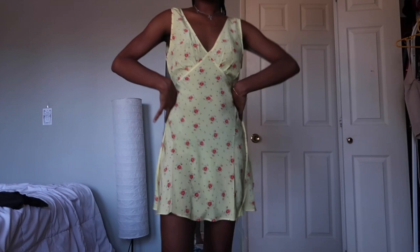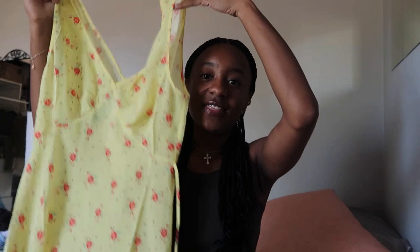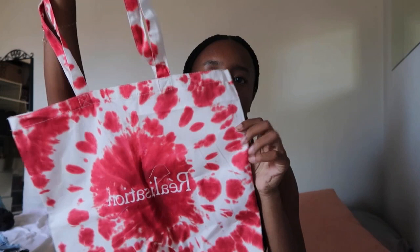I got something from Realization Par — by things I mean one dress because that place is kind of expensive. But I've been wanting this dress for so long, I've seen so many people wear it, and I bought it and I'm literally wearing it all the time. It is the Isabelle dress in the yellow flower version. I love this dress so much — I wore it for the first time on Sunday and got so many compliments. Definitely worth the money. They also came with a tote bag — I got this tie-dye one which is actually kind of cool for summer.